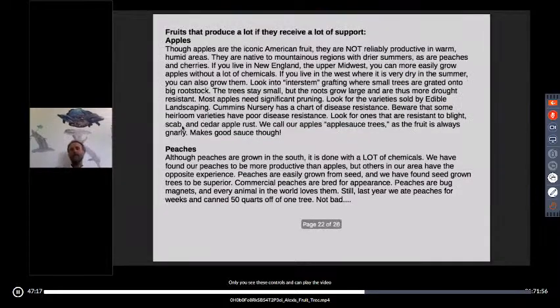If you're going to grow apples, check out Edible Landscaping — a fantastic nursery that only sells disease-resistant plants. Cummins Nursery is another good one; they have a chart on their website showing the relative disease resistance of different apple varieties. Beware that heirloom apples are not the best in terms of disease resistance — some modern varieties are actually better. If you're planting apples, find the disease-resistant ones, and remember that disease resistance does not imply insect resistance.